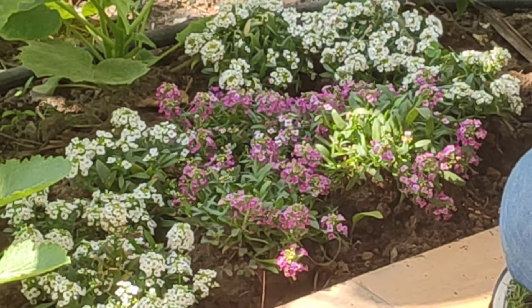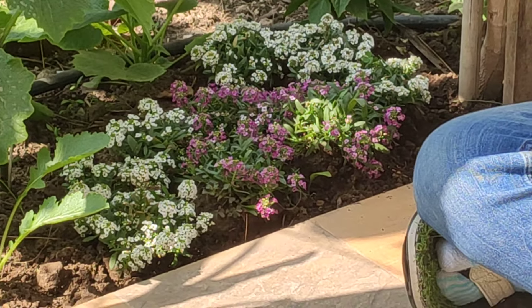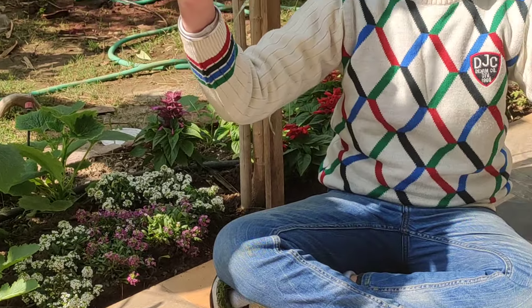We get these from the local nursery and change their planting beds to cover up the empty patches in our garden. I am sure these pretty little flowers would be a delight to enjoy in your garden.